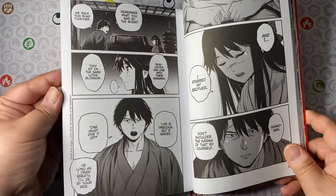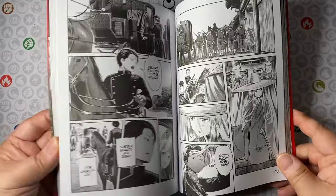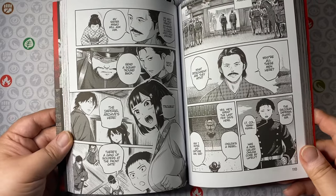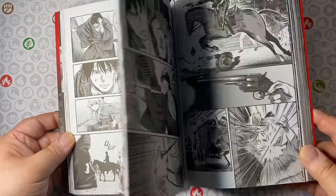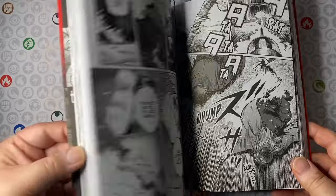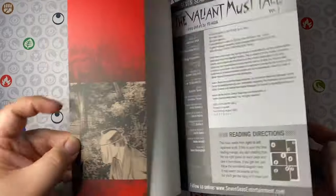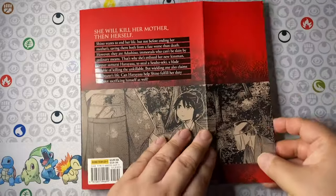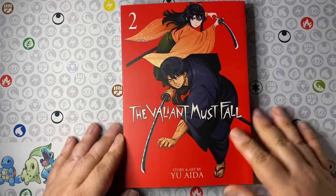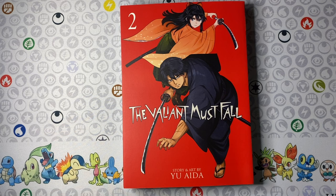We follow Haruyasu along with Kiyoko Shino as they seek a legendary mythical blade weapon to put an end to Shino's mother, who is immortal and has been eternally suffering. The government is against their actions and sends people after them. They meet new characters who help along the way, and some people are lost too. Very melodramatic things happen in this volume but in a good way. I love the art — beautiful, well-defined characters. Definitely check out The Valiant Must Fall.